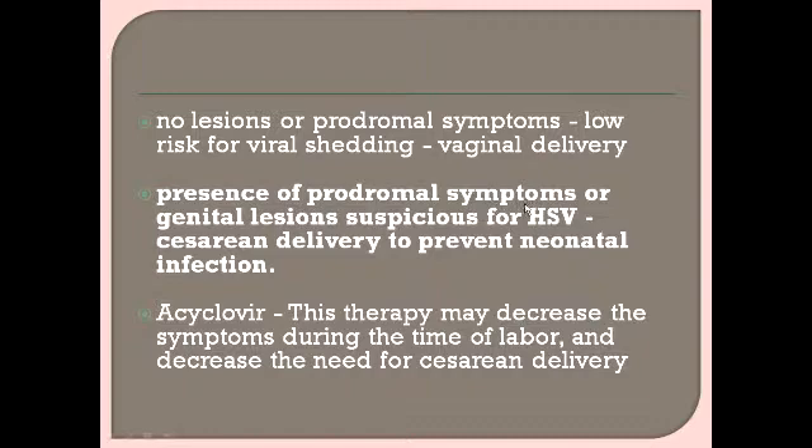If prodromal symptoms or genital lesions suspicious for HSV are present, caesarean delivery is indicated. Lesions suspicious for HSV include blisters and vesicles in clusters of three or four or more, as well as painful genital ulcers. Such lesions should raise concern for HSV.